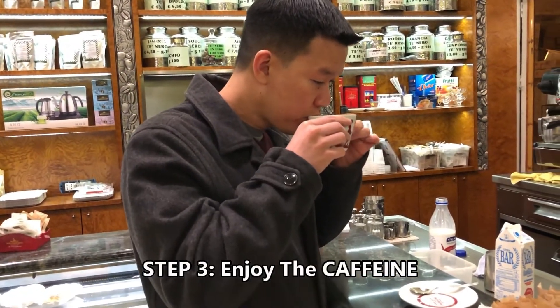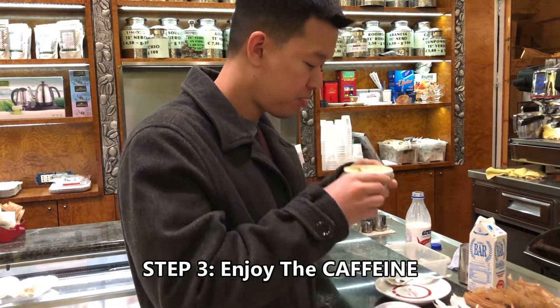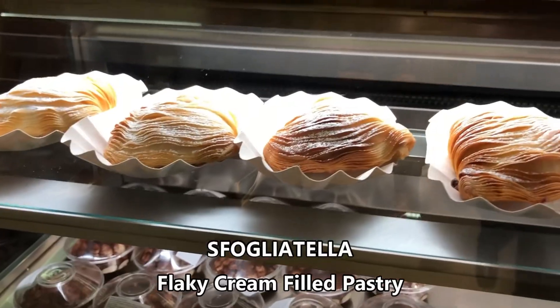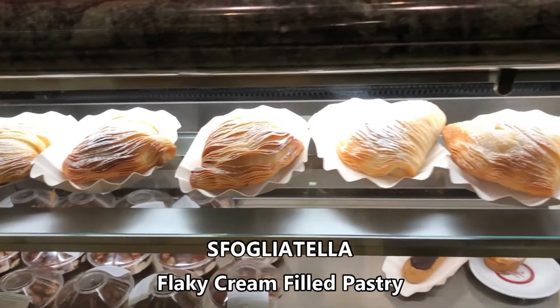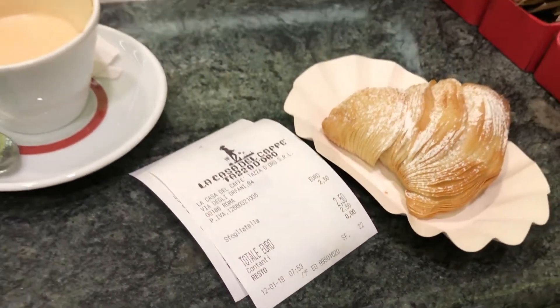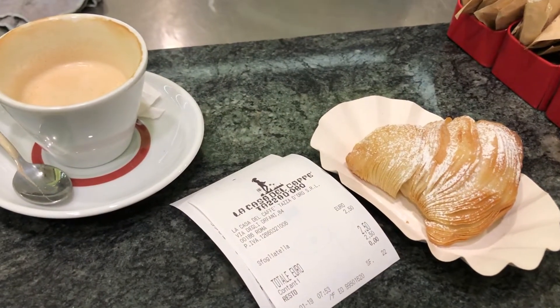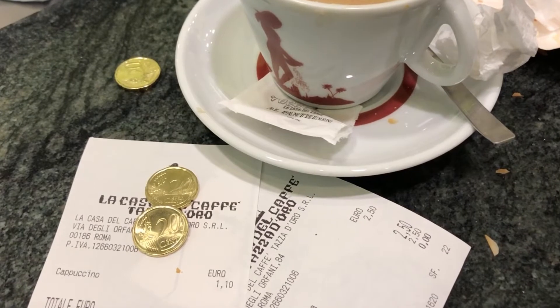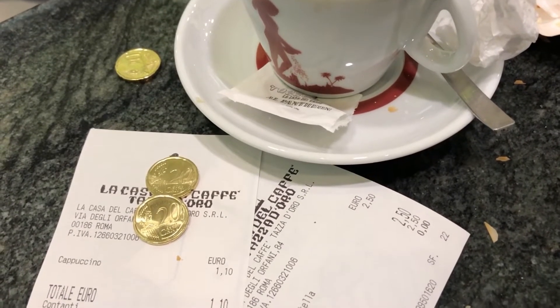Next, stay at the counter and enjoy your drink. This cafe had some amazing pastries too, so of course we had to try it out. It's the same process — go to the cashier, place your order, and give it to the barista and they'll serve you the pastry. And that's all you need to know about getting coffee in Rome. It's very simple and it's very good.